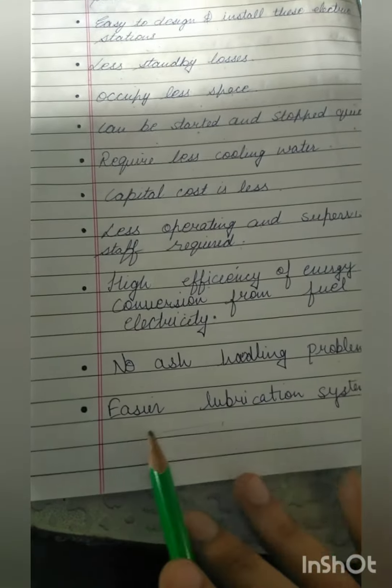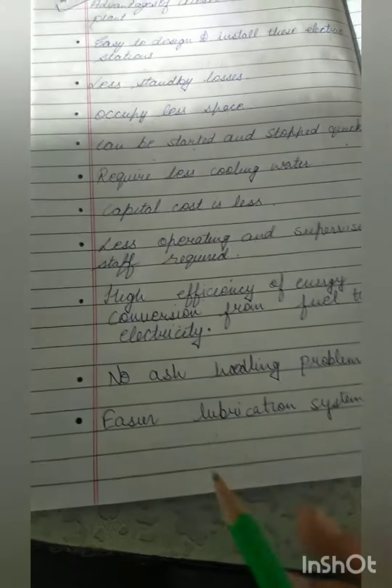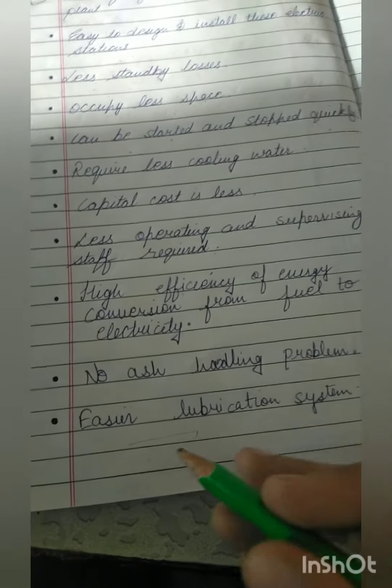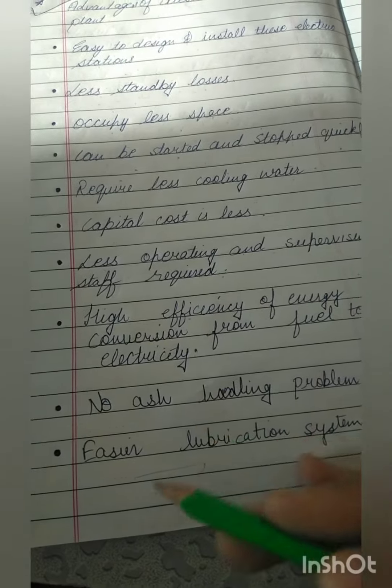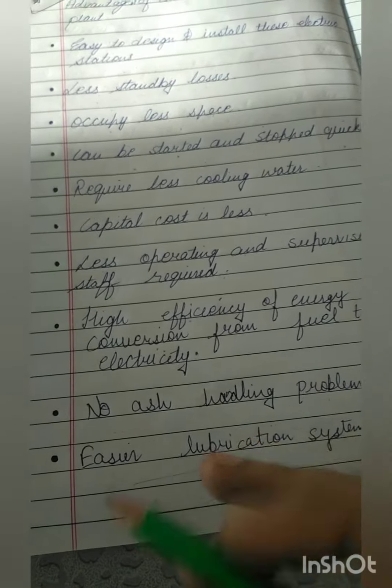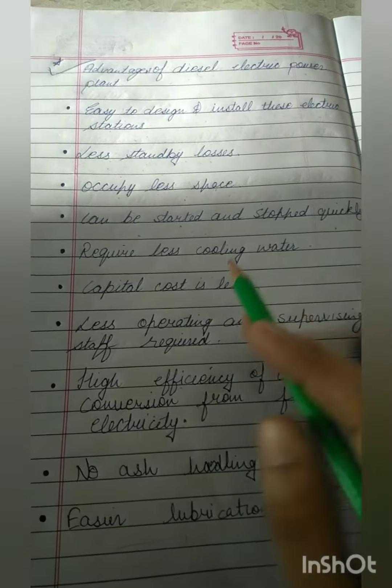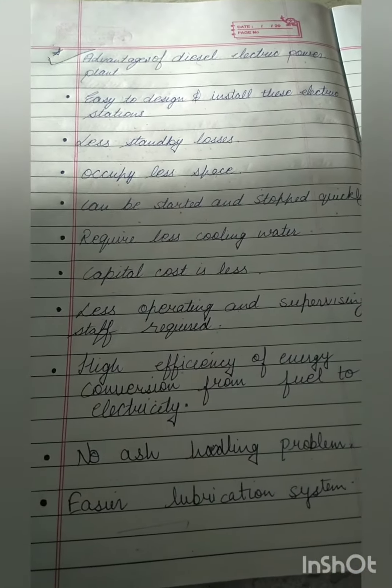There are easier lubrication systems. Lubrication is the action of applying a substance such as oil or grease to an engine or component so as to minimize friction and allow smooth movement. These are the advantages of diesel electric power plants. Thank you everyone.